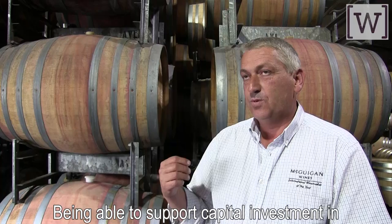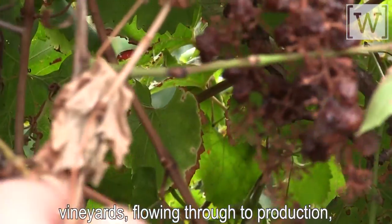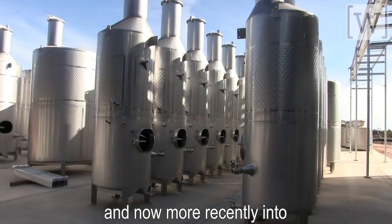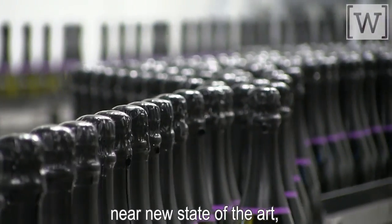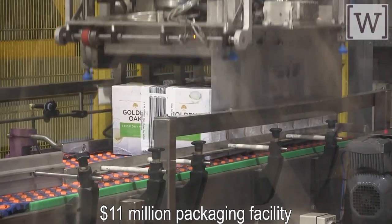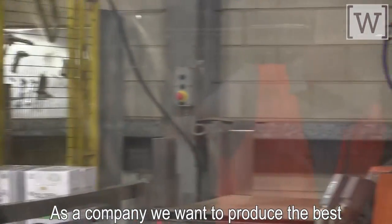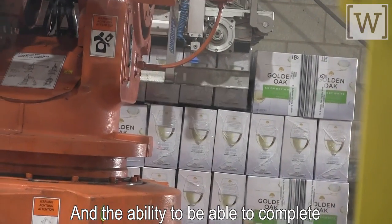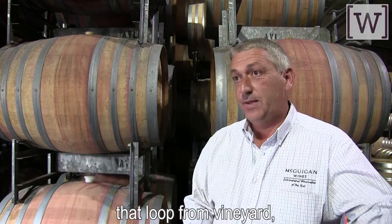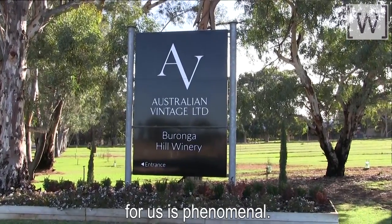Being able to support capital investment in vineyards flowing through the production, and now more recently into Merbein — our bottling facility — a near new state-of-the-art 11 million dollar packaging facility, allows us to really push wine quality. As a company we want to produce the best quality wines that we can, and the ability to now complete that loop from vineyard production to packaging for us is phenomenal.